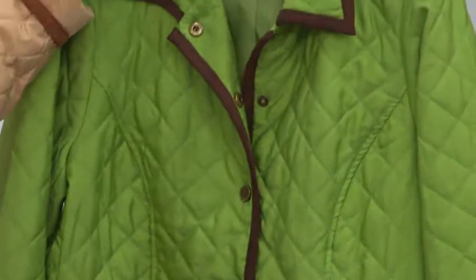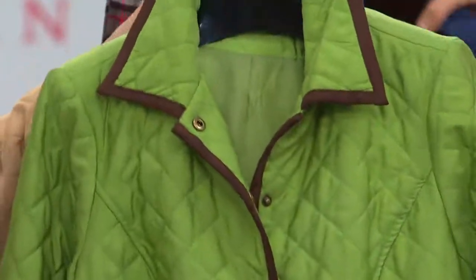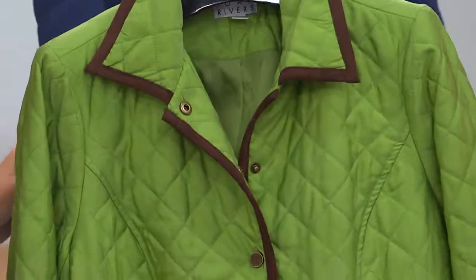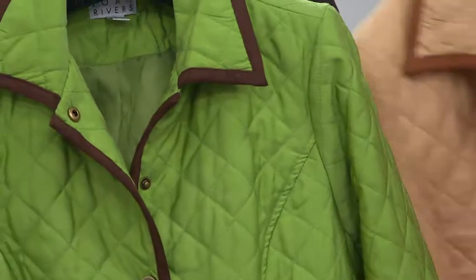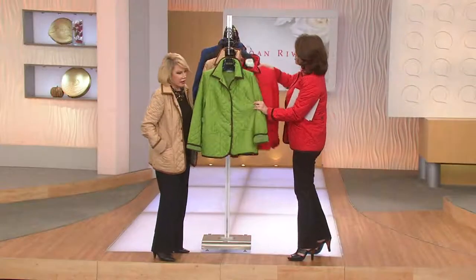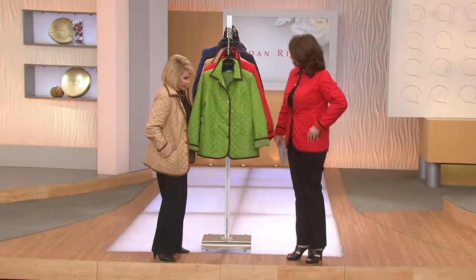I was watching at midnight and everyone in this gorgeous green — I was so wowed. It looks beautiful with that brown. We are now getting limited across the board in many of our sizes and colors. To get this at home you have that 30-day money back guarantee. This is based off of one of Joan's best-selling barn jacket silhouettes.